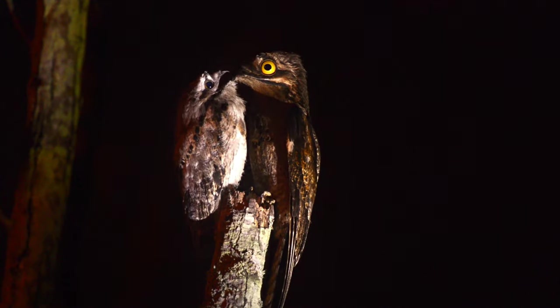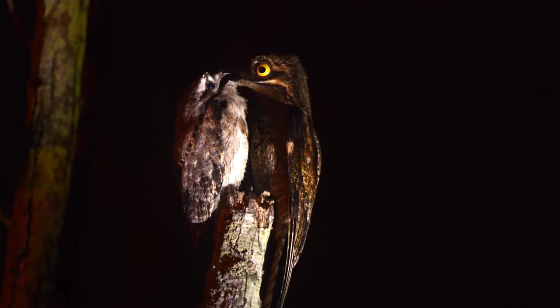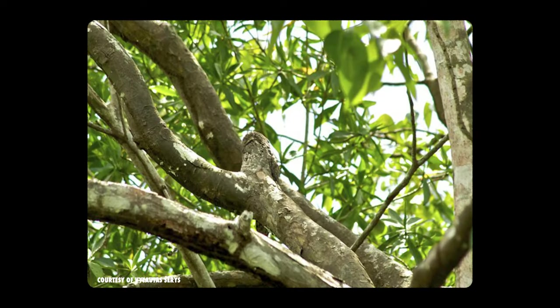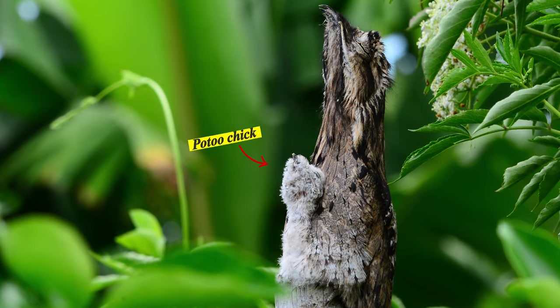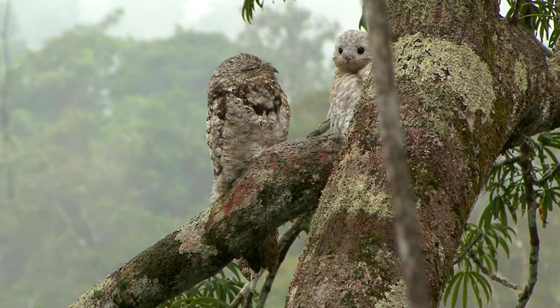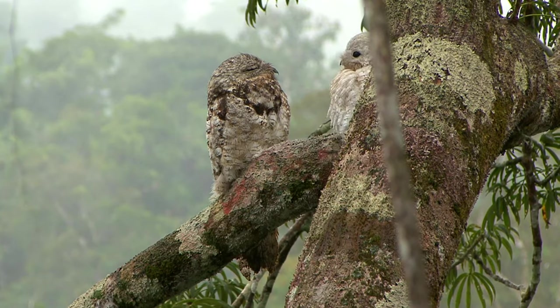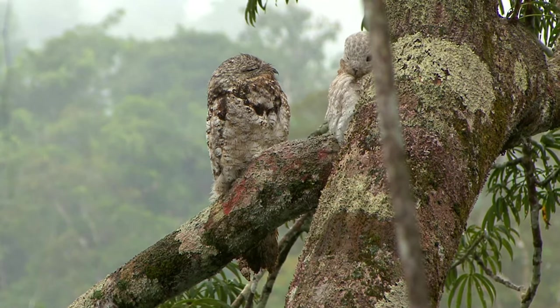When they're not hunting or cosplaying as sticks, these birds are most likely taking care of a baby. Their nesting strategy can be described as minimalist — they find a concave branch or stump and lay their egg there. No twigs, no padding necessary. After about a month, the baby hatches, and both parents take an active role in feeding it. After another month, the youngling is ready to go on its way, set to spook the neighborhood for over a decade. Well done, little godfellas.